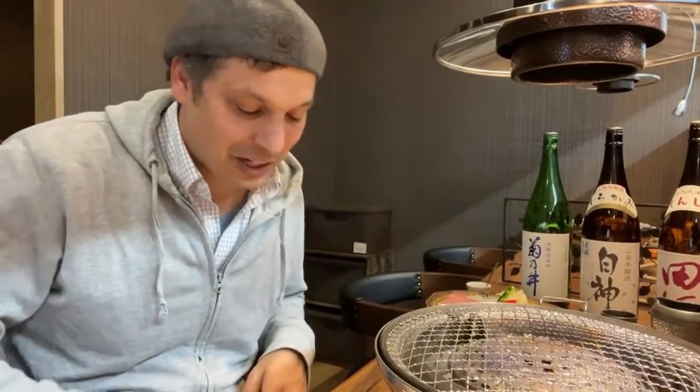Yakiniku is also controversial — we had an argument when I was in Yonezawa recently. If you grill it, you lose some of the fat into the grill. Is that not a waste? Well, we're going to try that today.